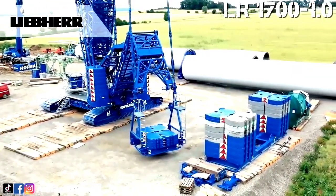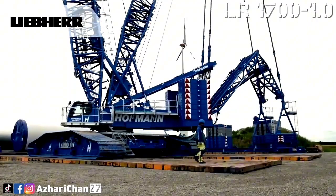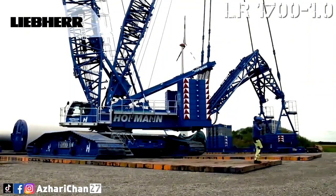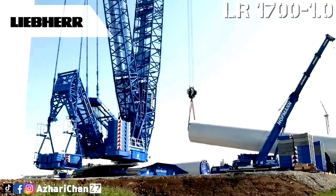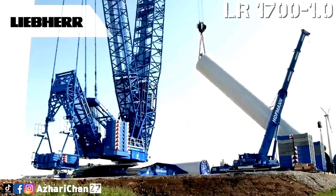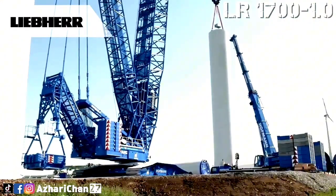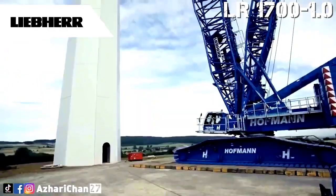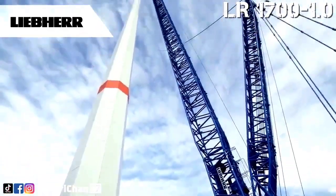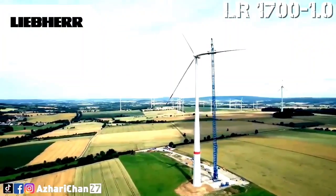What sets this crawler crane apart is its innovative derrick system and VarioTray technology, which provide enhanced lifting power while maintaining a compact footprint. The crane's flexible configuration options allow it to adjust its boom length and counterweight, making it adaptable to various project requirements. Whether it's lifting at high altitudes or tackling tough terrain, the crane demonstrates exceptional versatility, making it an ideal choice for large-scale projects.